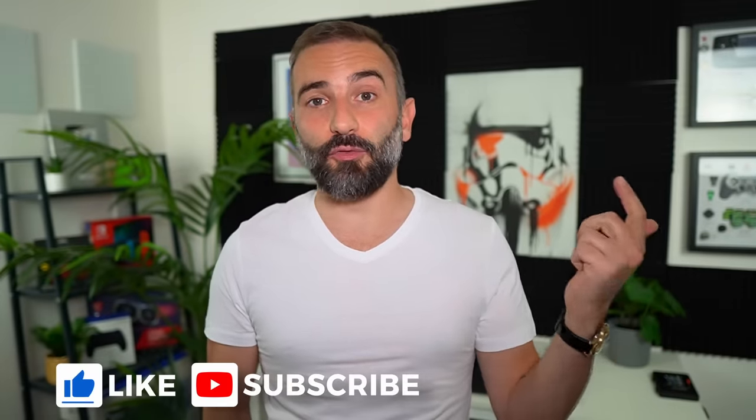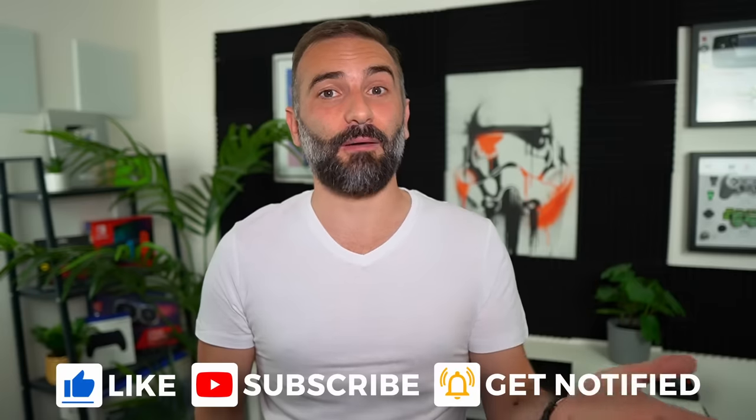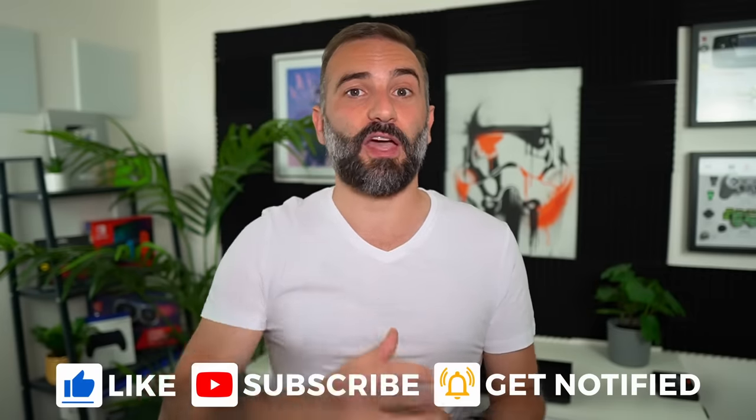Thanks everyone for watching the video. I hope you enjoyed it. If you did, don't hesitate to like, subscribe, turn on notifications, and write a comment. And if you didn't like the video, there's that thumbs down button as well. If you really enjoy the channel and want to support it, there are plenty of links in the description — Liberapay, PayPal, Patreon, YouTube memberships. So thanks for watching, and I'll see you in the next one. Bye!